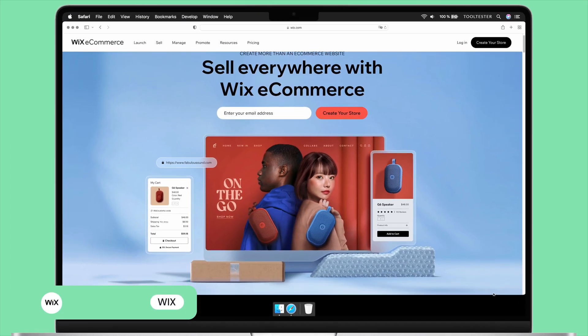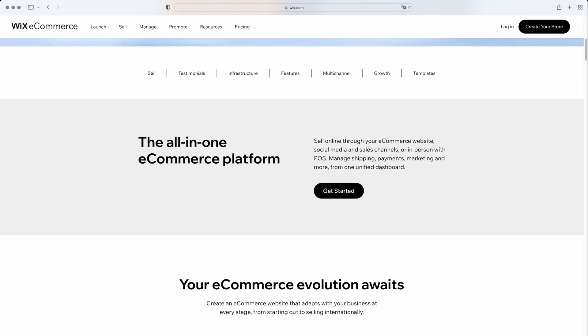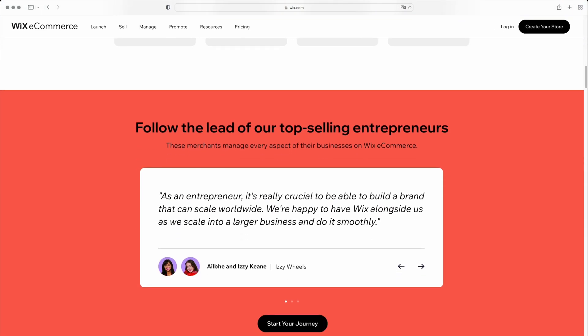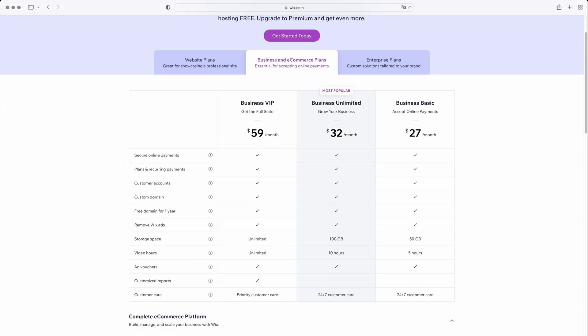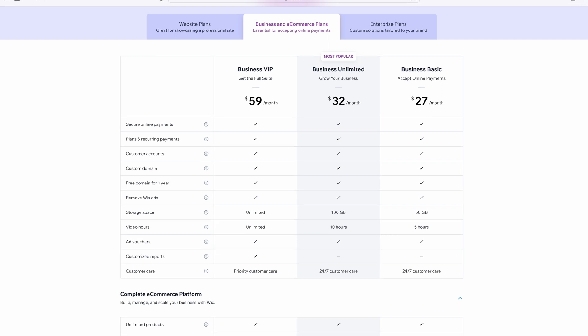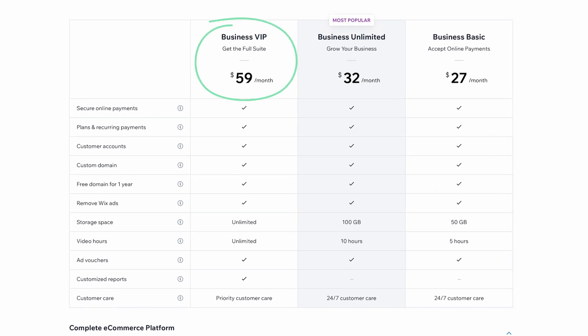First on our list of Shopify alternatives is Wix, one of the most popular website builders on the market. We think it's a great option for small to medium-sized stores. For one thing, its e-commerce plans are generally cheaper than Shopify's, especially when you compare Wix's Business VIP plan with a mid-tier Shopify plan.